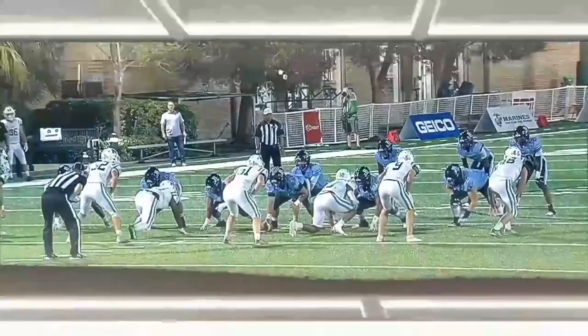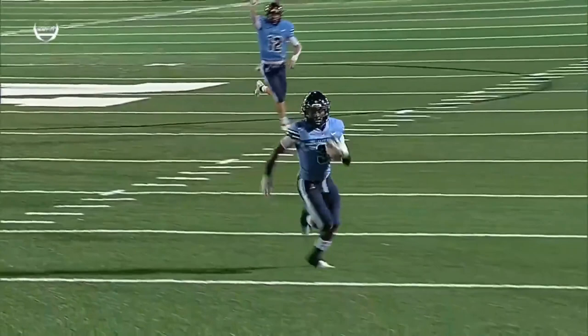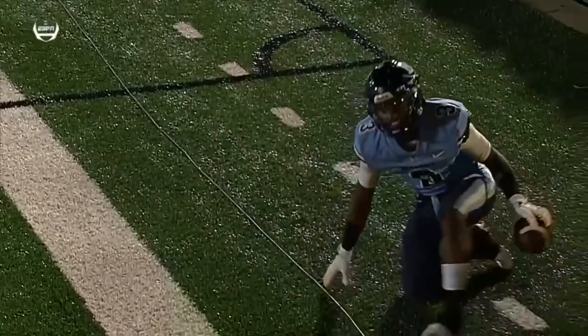Talk about them being a run-first offense — they established that on this drive. Great job up front. They just did the same play, took it the other way, got the crease off the left side. Really nice block downfield by the wide receiver on the opening drive.